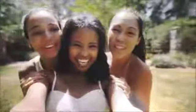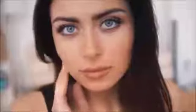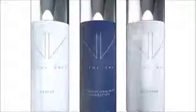Envy BB Perfecting Mist Foundation is perfect for all skin types and tones. It's weightless and buildable, and it has our exclusive youth-enhancing APT 200. Get photo-ready results and fabulous skin. Envy BB Perfecting Mist Foundation by Jeunesse.